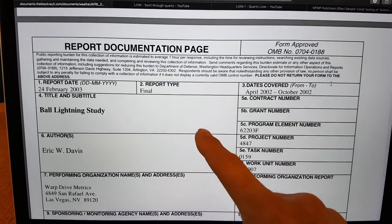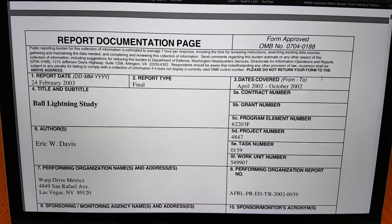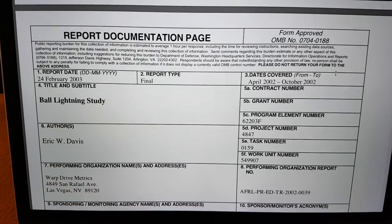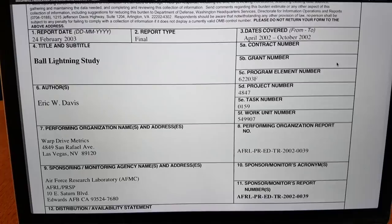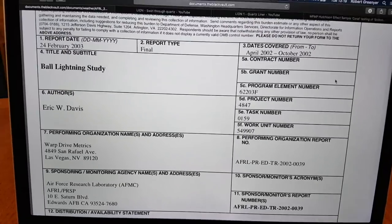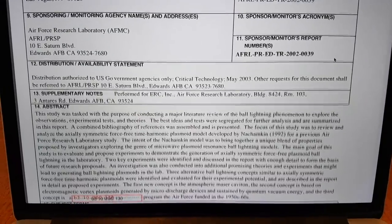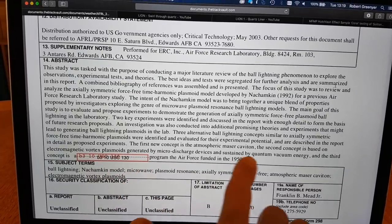The interesting conclusion of this worldwide study into technologies surrounding effects similar to ball lightning was that Kenneth Shoulders' charge clusters were possibly the best avenue to follow. But subsequent to this report, Kenneth Shoulders, to the best of my knowledge, did not receive any funding to continue his research.